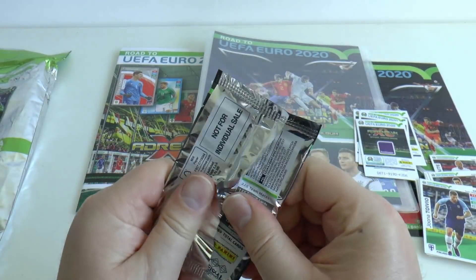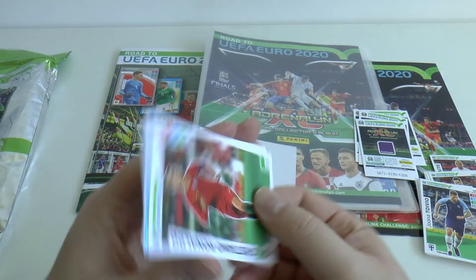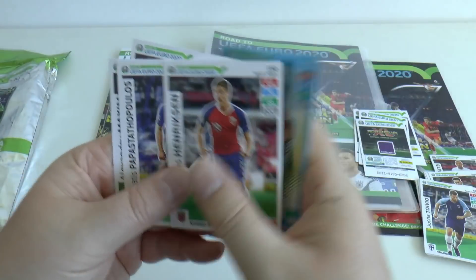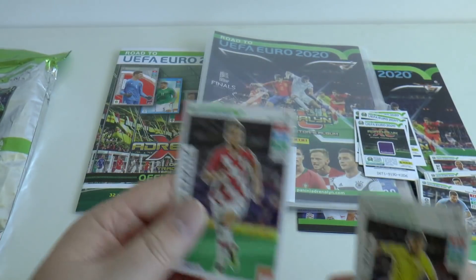And our final packet, where we see Cristiano Ronaldo of Portugal's base card, Sam Vokes — fans favourite from Wales — Henriksen, Sokratis, Maxim and Ivan Rakitic.